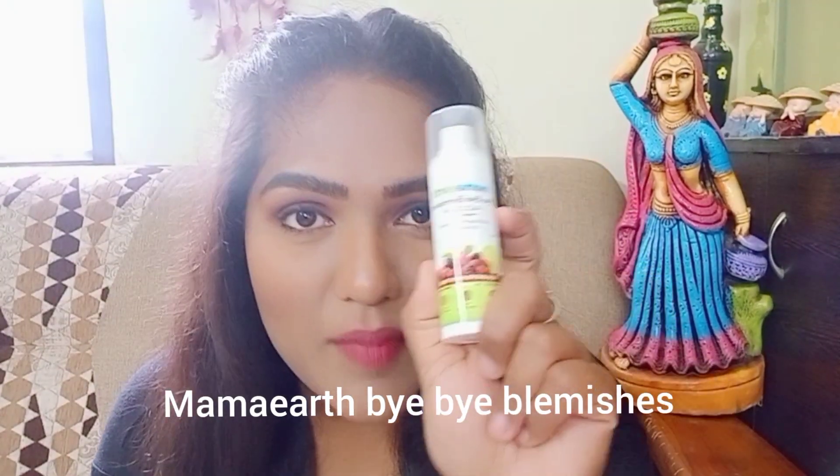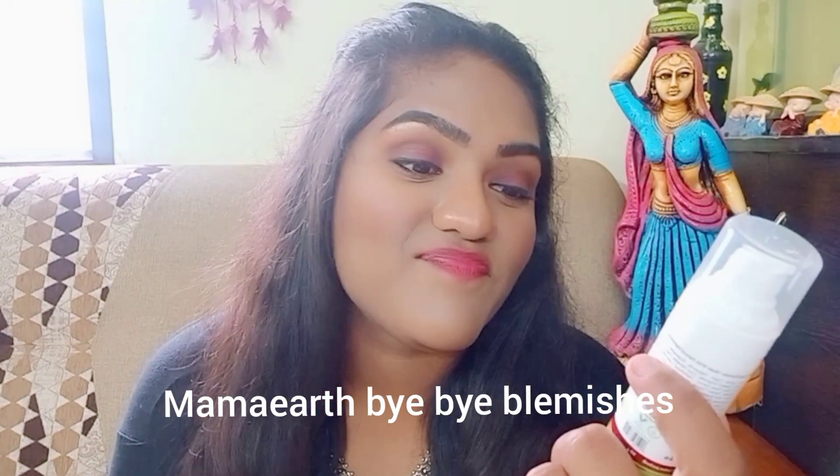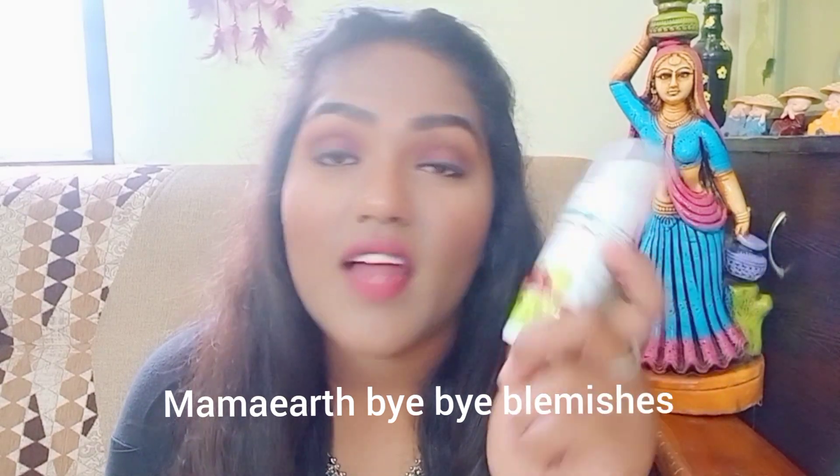Now coming to face creams, I have tested four products. My current favorite is Mamaearth's Bye Bye Blemishes cream — it's for uneven skin tone, made with mulberry extract and Vitamin C. It has done miracles on my face and stopped pimples, so a big thumbs up for this.